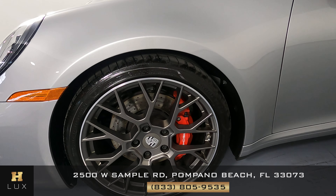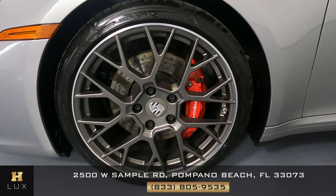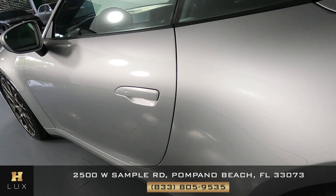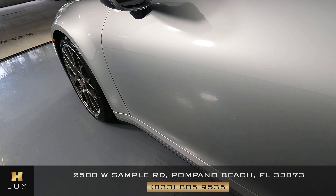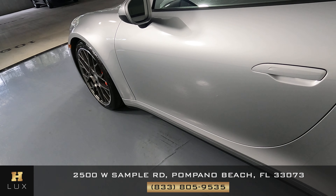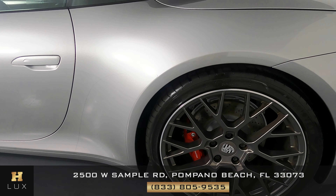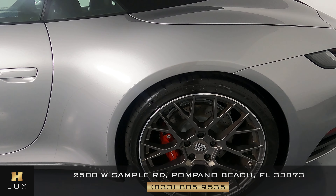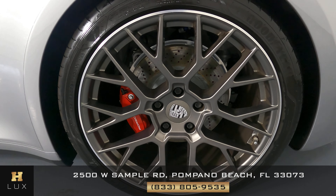Looking at the driver's fender, I don't see any damage at all — it's in perfect condition. The wheel has no curb rash. Let's go around to the door. I'm not seeing anything; it's in pretty good condition. Coming around to the quarter panel now — it's also in perfect condition. I'm not seeing any scratches or dents. The wheel is in perfect condition with no curb rash, no scratches.